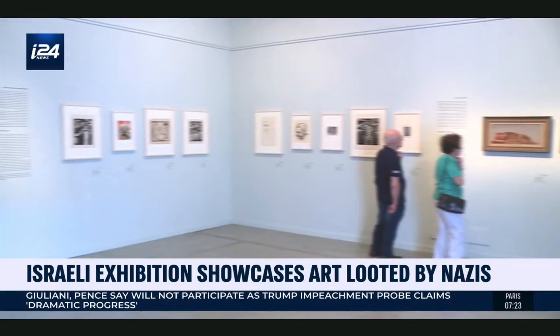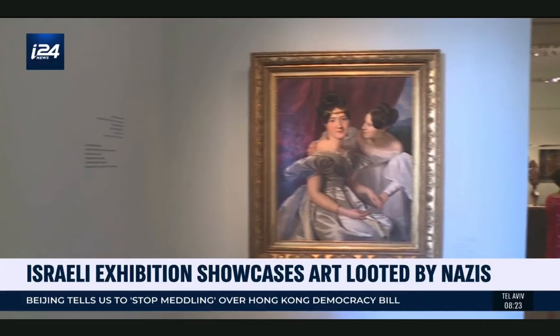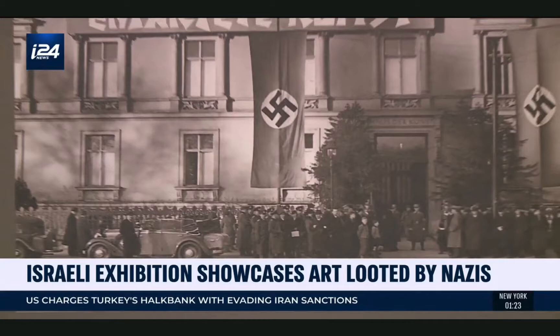A small part of what is known as the Gurlitt treasure — more than 1,400 works of master painters — discovered by chance in 2012 in the apartment of Cornelius Gurlitt, a German retiree. Having died in 2014, he was the son of Hildebrand Gurlitt, a noted German art dealer who exploited Nazi Germany's persecution of the Jews for years.